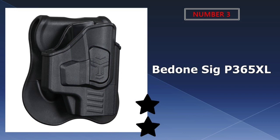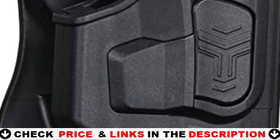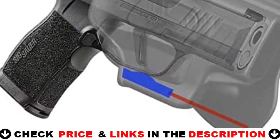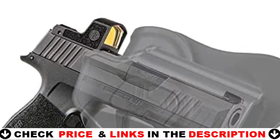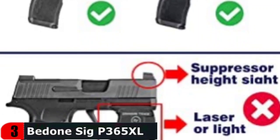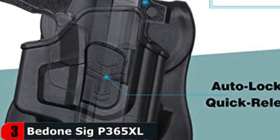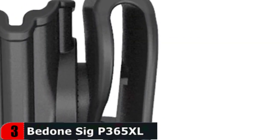Third choice in our list is the Betun Sig P365XL Gun Holster. This OWB Paddle Holster for the Sig Sauer P365XL is made of high-quality lightweight polymer that is impact, heat, and scratch-resistant. With the open carry design, you can tuck your shirt in while still having easy access to your weapon. It has an auto-locking mechanism that will automatically lock and secure your firearm when holstered, as well as a quick release when you draw. This holster is compatible with the Sig Sauer P365, Sig P365X, Sig P365XL, and Sig P365SAS — right-handed.